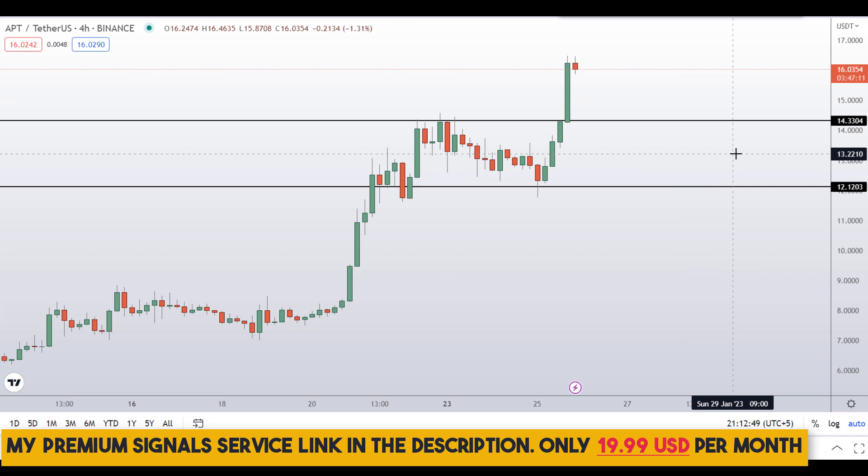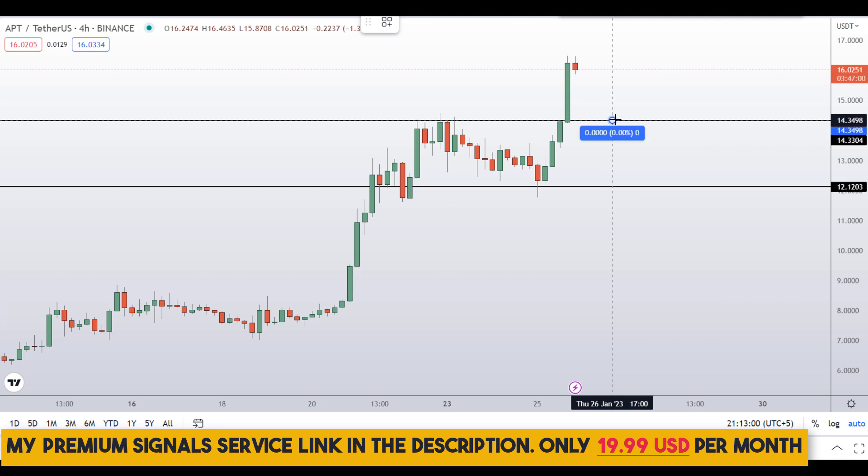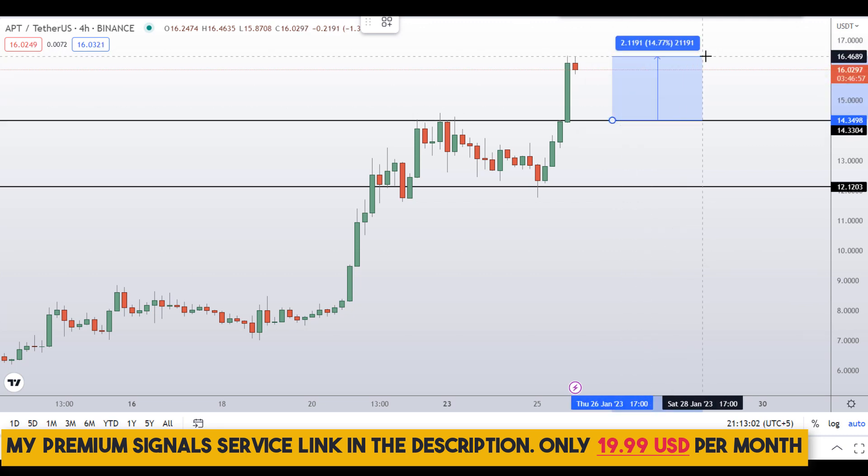On my private signal service group, if all conditions are met, I'll issue a buy alert — so definitely check the link in the description for my premium signal service, only $19 per month. If you buy at the first level, your take profit should be at the next support and resistance area, which would be around 15 percent gains.